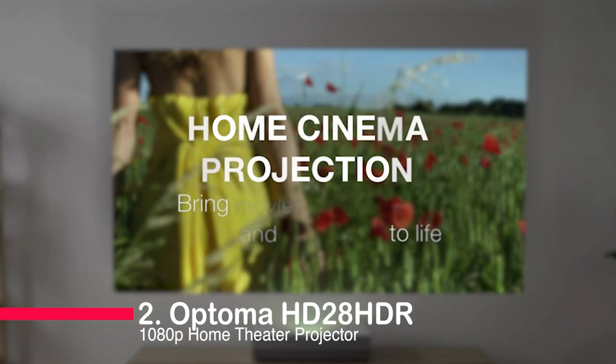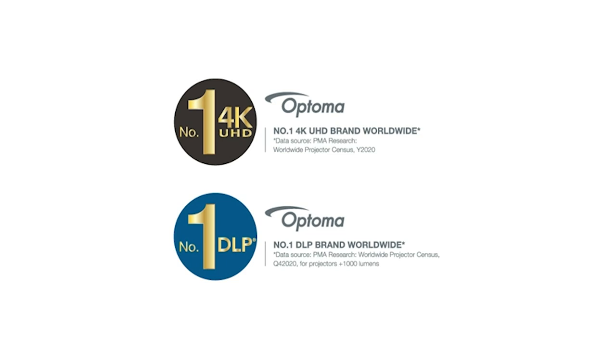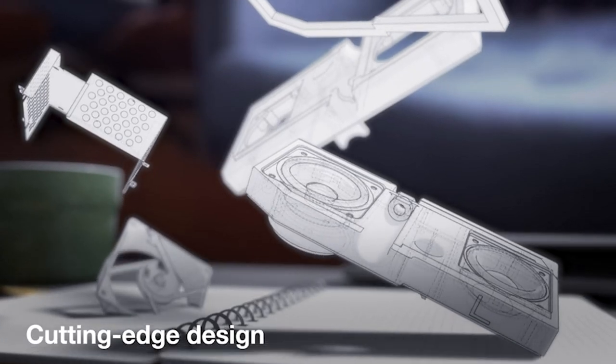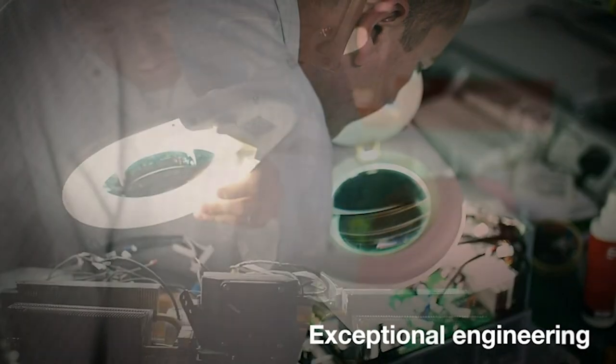Number two: the Optima HD28HER 1080 home theater projector — the ultimate fusion of gaming and movie brilliance. Get ready for 1080p visuals, even with 4K input, no compromises.